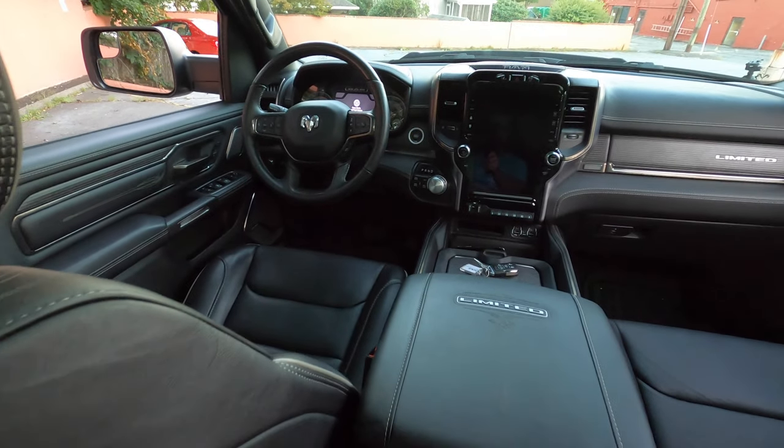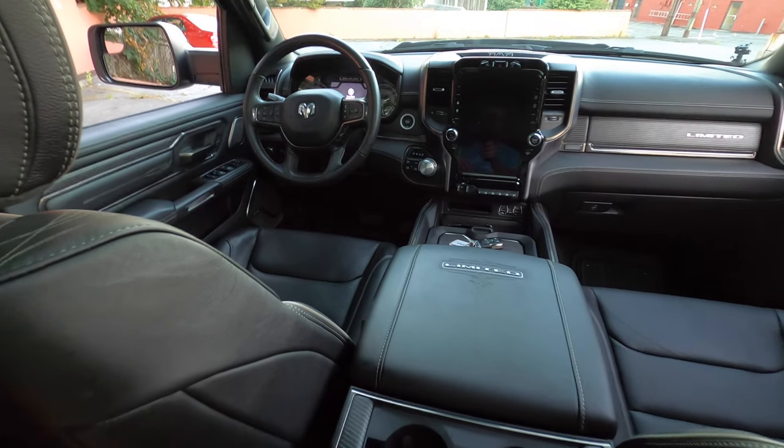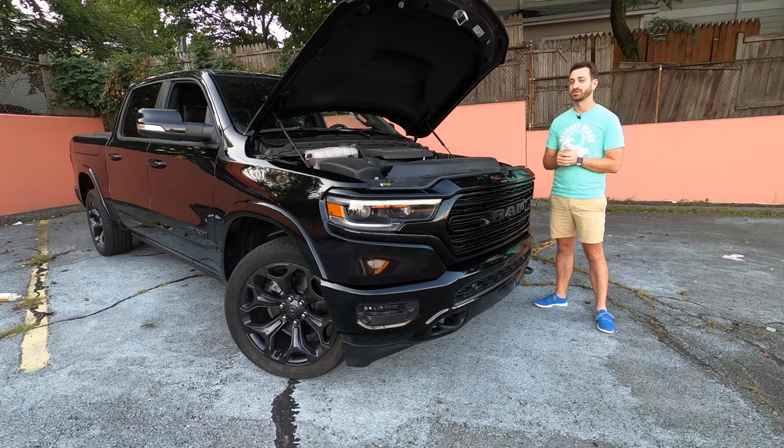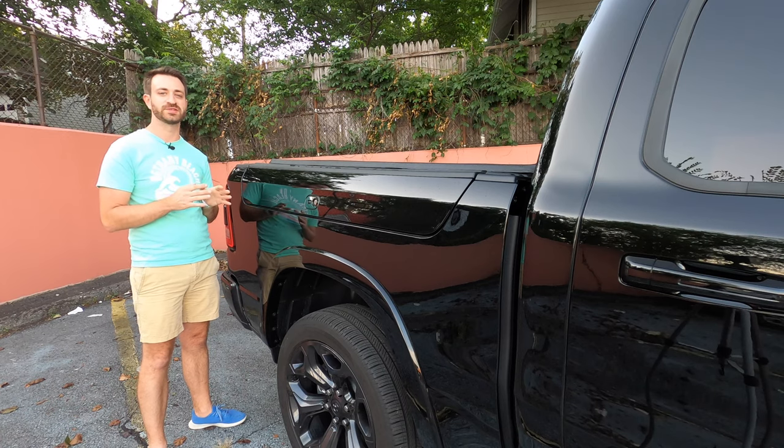This is more or less fully loaded — if you go on the Ram build-and-price website and configure every single option for a Limited, this is basically what you're going to get. The MSRP of this truck is just shy of $75,000, and with that MSRP comes a few cool toys.